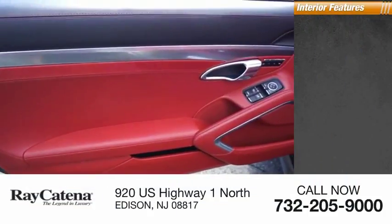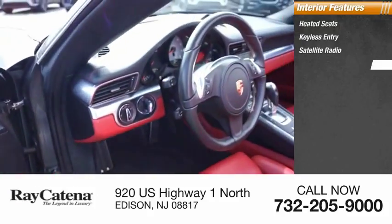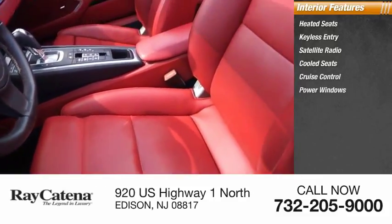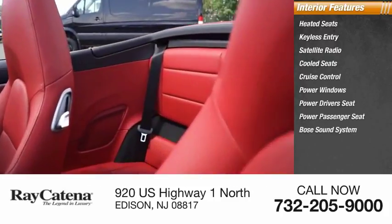Inside you'll find heated seats, keyless entry, satellite radio, cool seats, cruise control, power windows, power driver's seat, power passenger seat, and a Bose sound system, with a cargo area light.